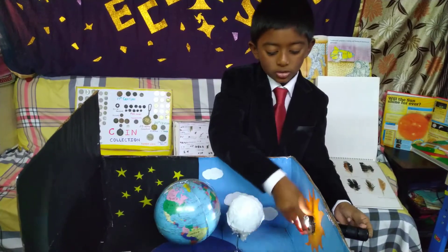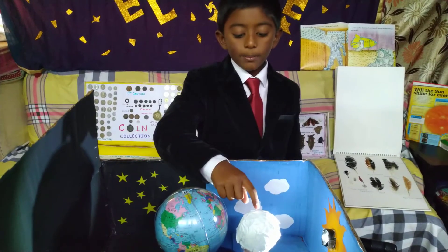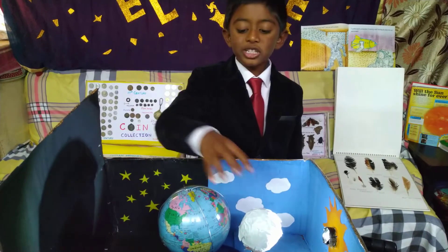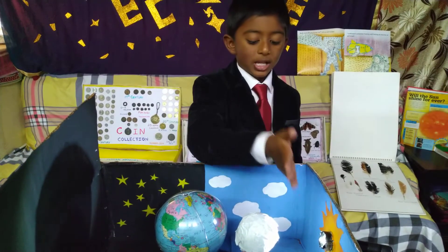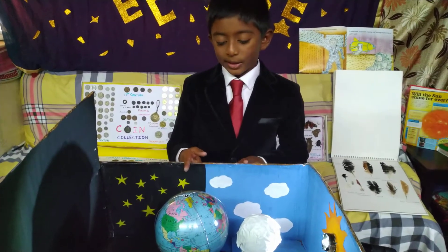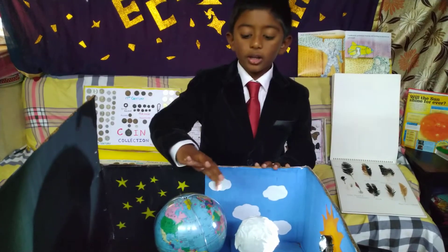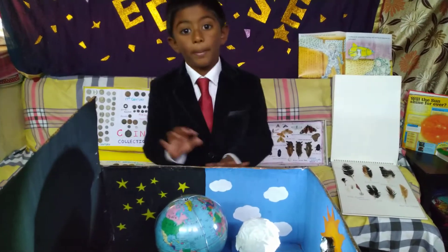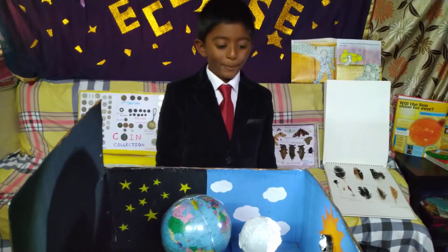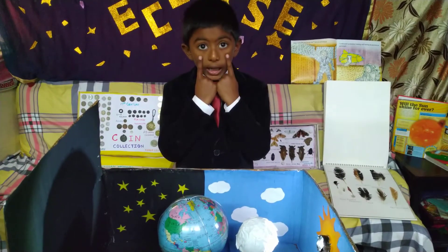First, let's see about solar eclipse. Solar eclipse occurs when the moon comes between the sun and the earth, casting the moon's shadow on earth as it blocks the light from the sun. This eclipse can be seen only from locations under the moon's shadow. But you should not see a solar eclipse directly, because the sun's harmful rays will affect your eyes.